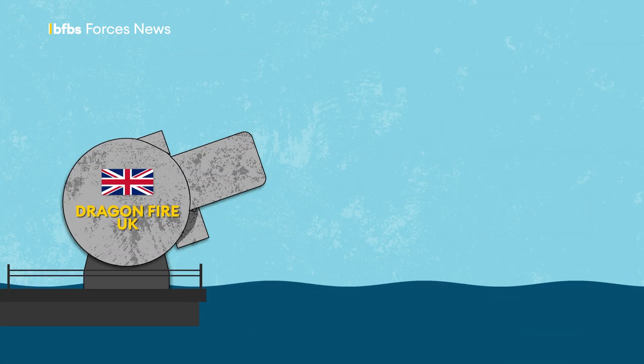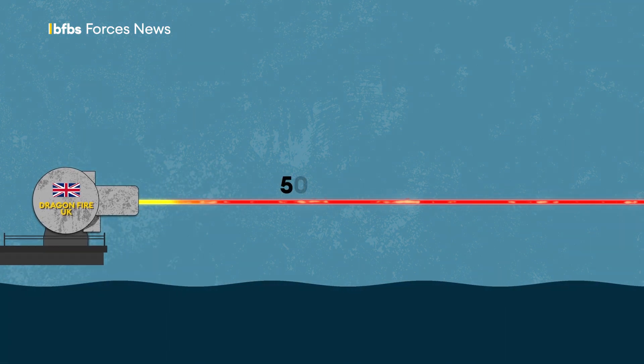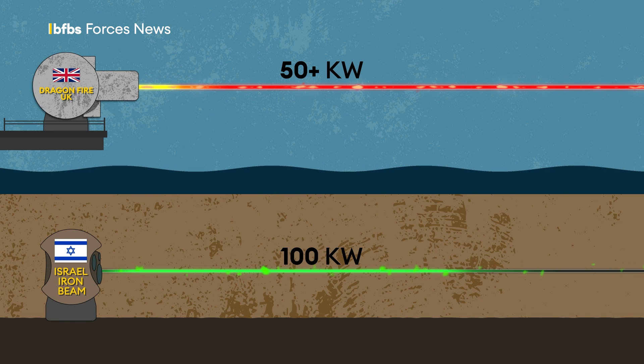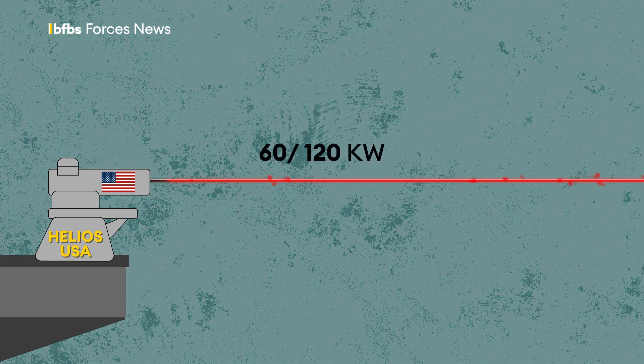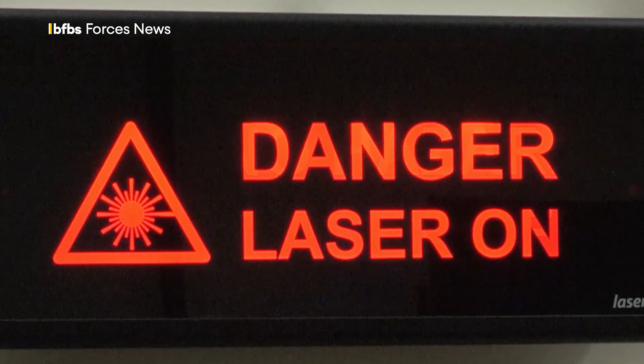Dragonfire is thought to be able to fire around 50 kilowatts of power. That's about half of a new Israeli system called Iron Beam, which is due to enter service later this year. It's also less than the American Helios system, which currently fires between 60 and 120 kilowatts, and the US has even more powerful systems in development. That means it would take Dragonfire far longer to burn through larger targets, but power has the potential to be increased in the future, and experts say the precision targeting Dragonfire offers is more relevant to success.